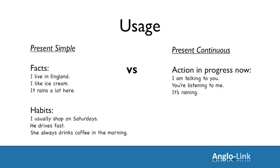Just to sum up: use the present simple for facts and habits, things that happen regularly and are general facts. And use the present continuous for things that are in progress now — temporary actions. Right then, let's move on and look at some common mistakes.